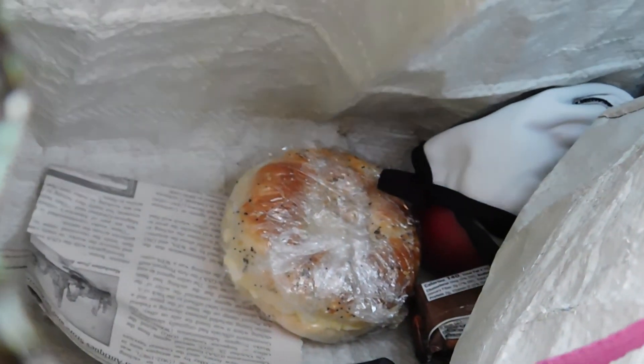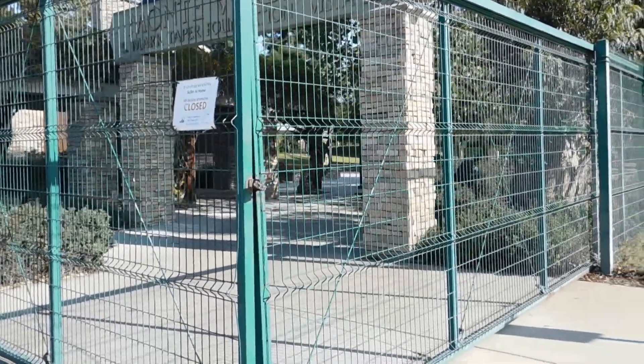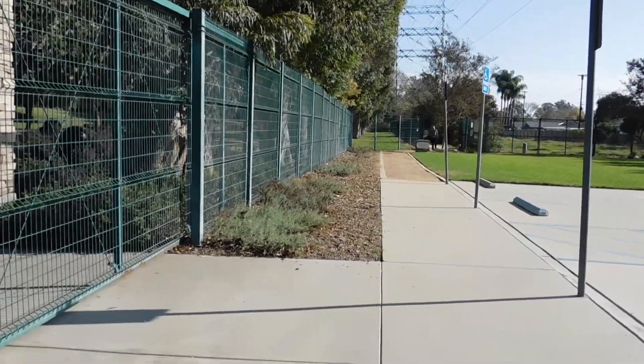We have our egg salad bagels, some tea, and the usual stuff — granola bar, fruit, and a Hershey Kiss. Not very exciting. Well, this is unfortunate — the park is closed. But the trail is open, so we have something to do. There's an egret.